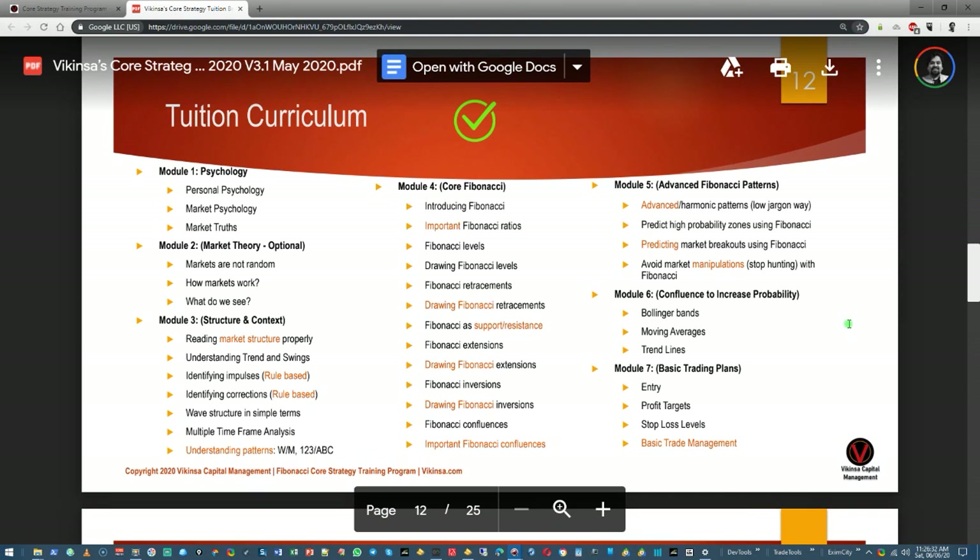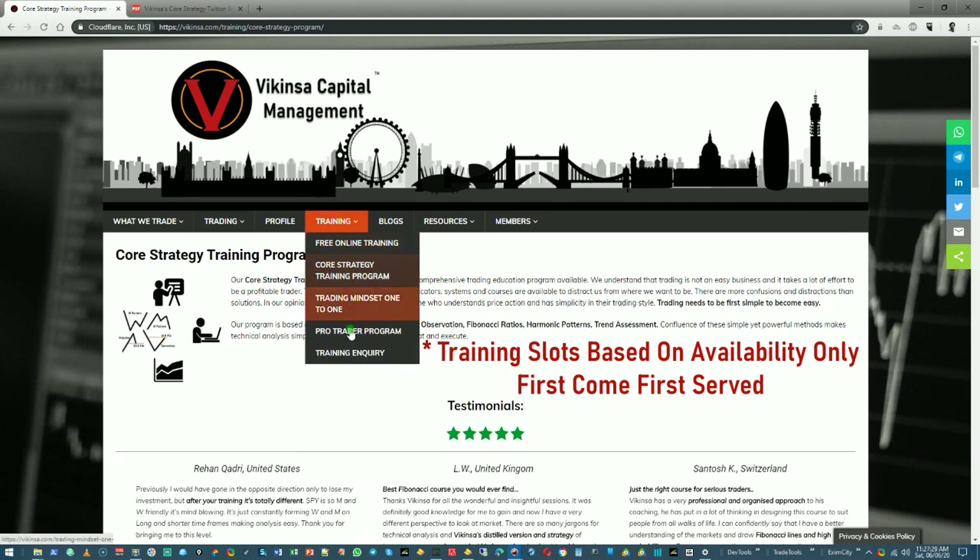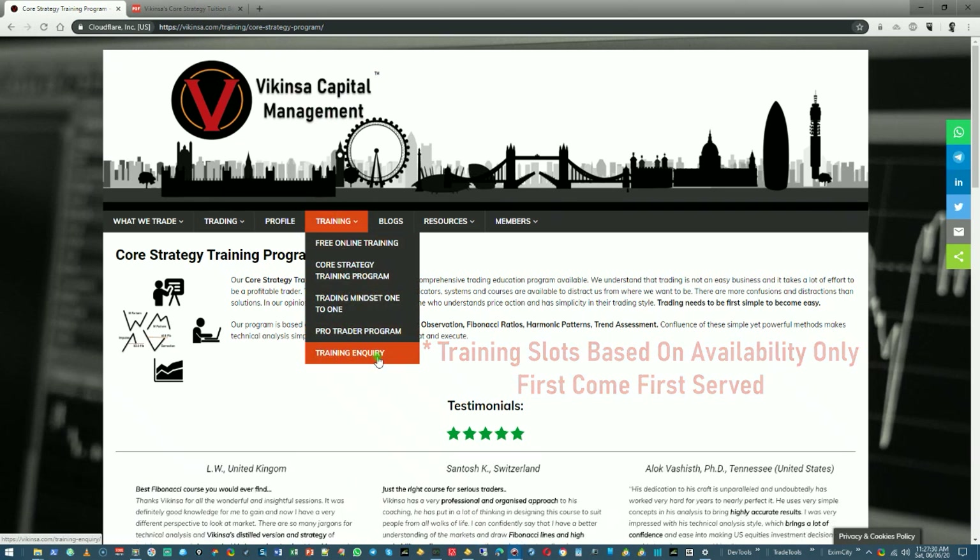The brochure has a lot more information including the course structure and the Fibonacci Confluence training program curriculum. This is a very extensive program covering basic core Fibonacci concepts along with advanced concepts to analyze the markets with high probability. If you are interested in joining, come to wikinsa.com and under the training section you'll be able to see and submit the form.